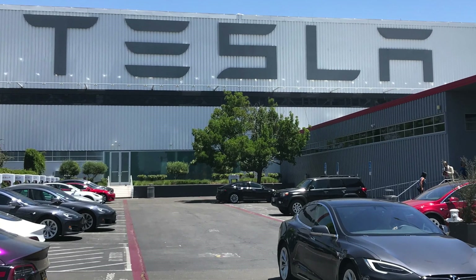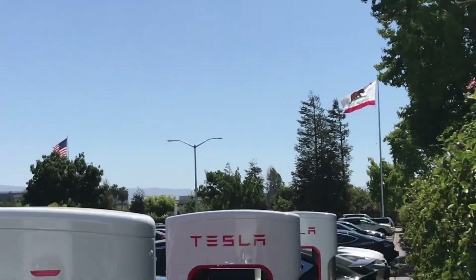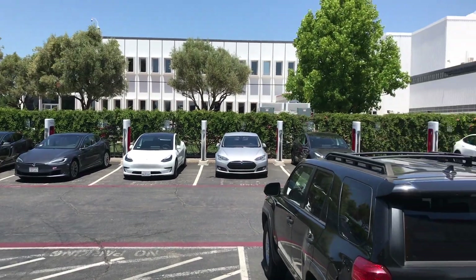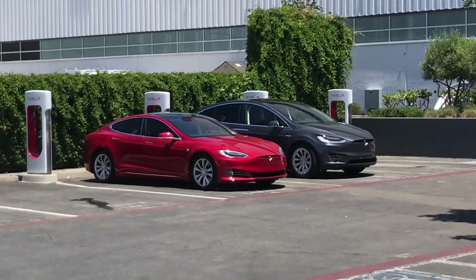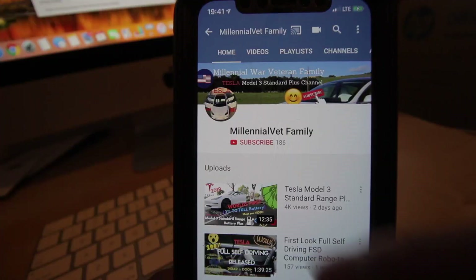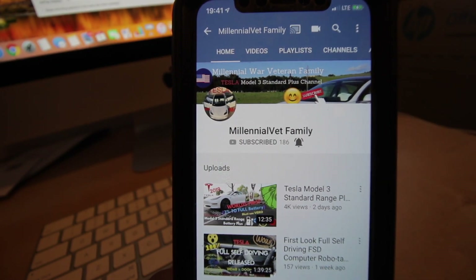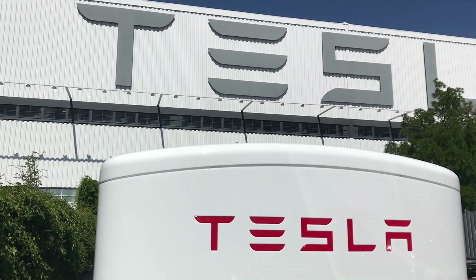This is part of a series of videos testing the supercharging Version 2 and Version 3 stations at the Fremont factory using the Tesla Model 3 Standard Plus. Join me in this journey by subscribing to the channel — Millennial Vet Family — so you don't miss this series. Let's go back to the video.